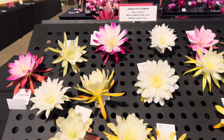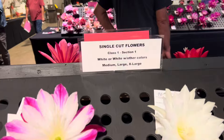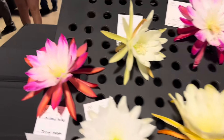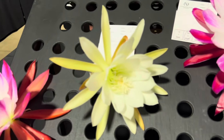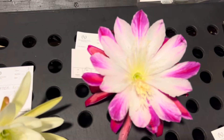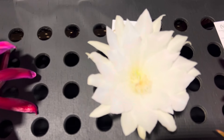Now we're moving to single cut flowers. These are Class 1, Section 1 — white or white with other colors, all sizes. Here we have a first prize winner, Mildred Micas. Water Lily. Clown. Anaconda. Casper.